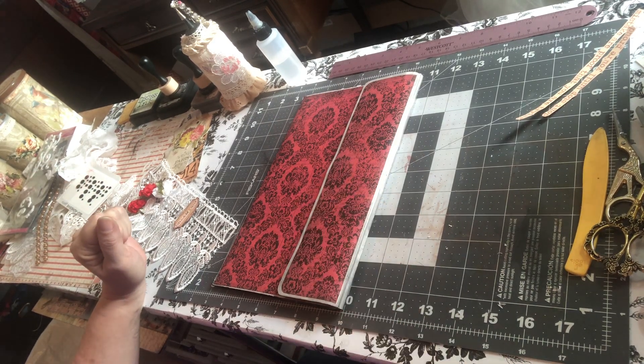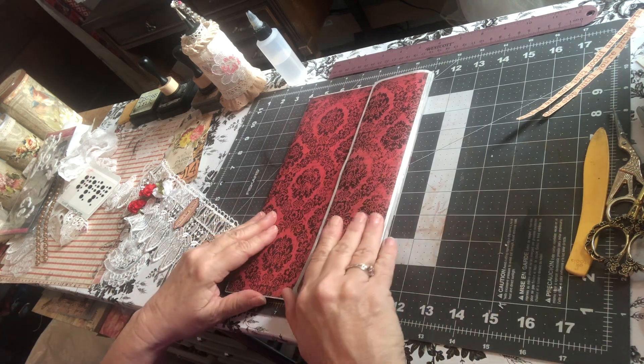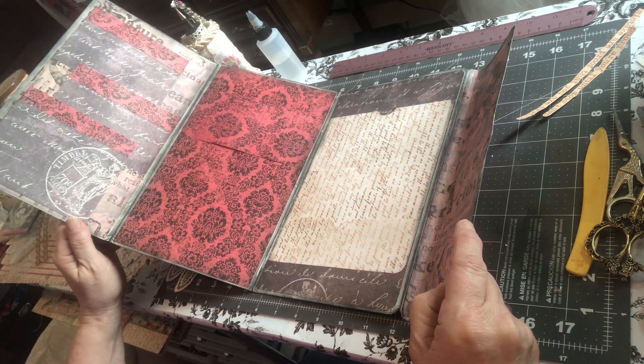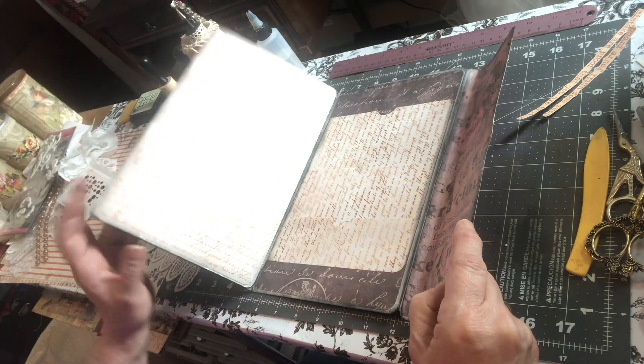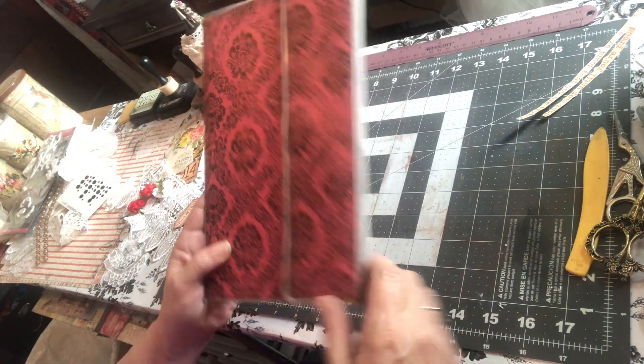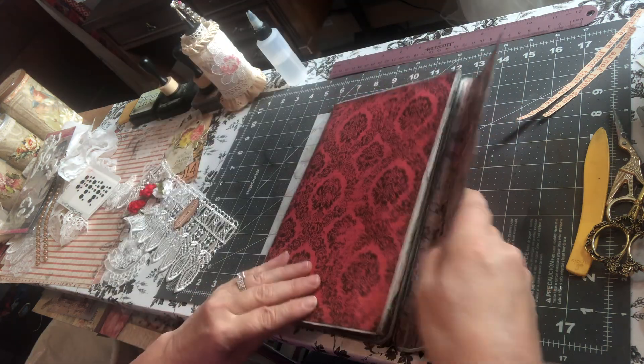Good morning! Welcome to Uniquely Robins. Glad to have you here today. We're going to finish up decorating our folio. Hopefully we can get it done. I did go ahead and ink everything up so that way you don't have to sit here and watch me ink and stuff forever.